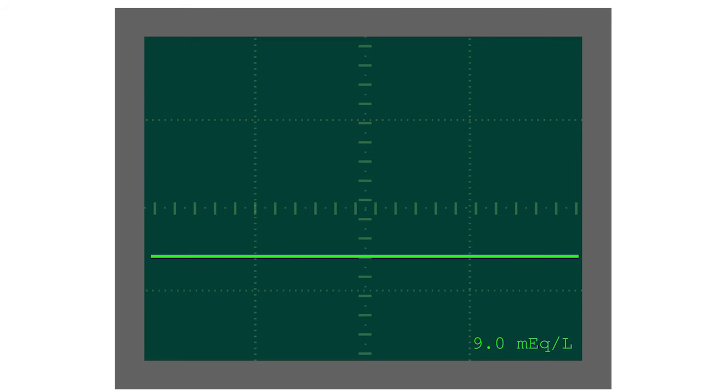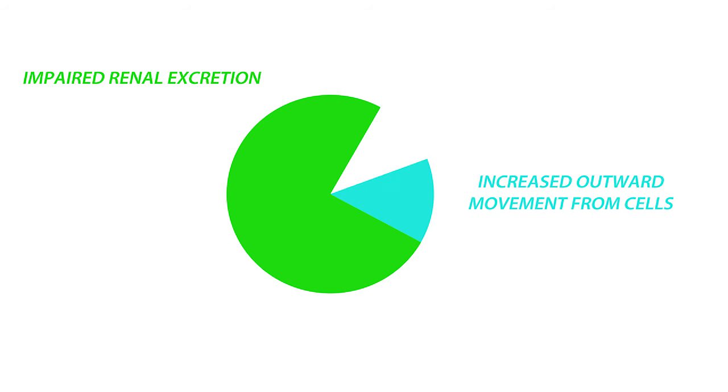So, how do we prevent that from happening? The first step is knowing who's at risk of hyperkalemia. Those with impaired renal function or abnormal movement of potassium out of the cells are most at risk. Most cases of hyperkalemia are due to impaired excretion by the kidneys, typically seen in patients with chronic kidney disease and acute kidney injury. Chronic kidney disease, or CKD, is defined as a GFR of less than 60 milliliters per minute for 3 months or more.